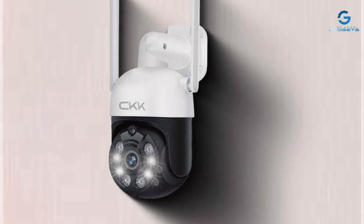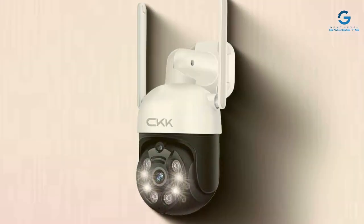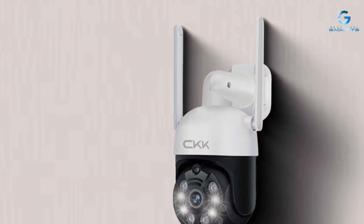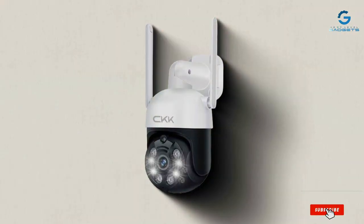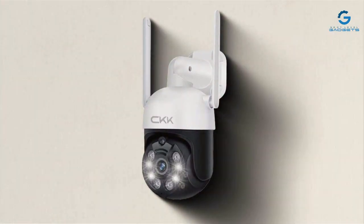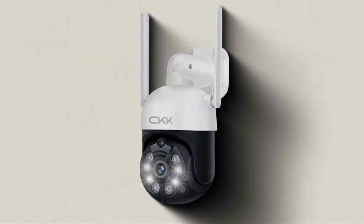Thanks for watching our roundup of the 7 Best Outdoor PTZ Security Cameras. With these high-quality options, you can keep your property safe and secure. Don't forget to subscribe for more tech reviews and hit that bell icon for notifications. Leave a comment below with your favorite pick from our list, and we'll see you in the next video.